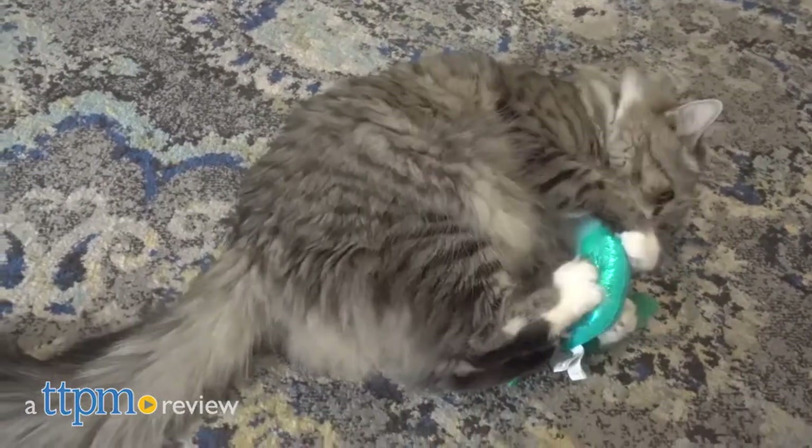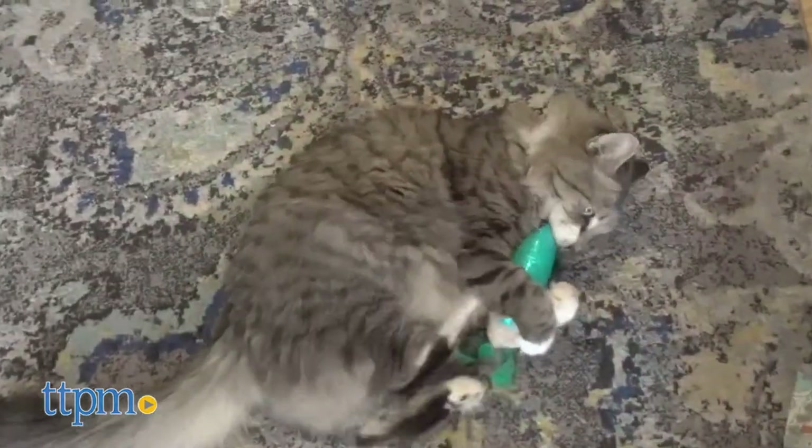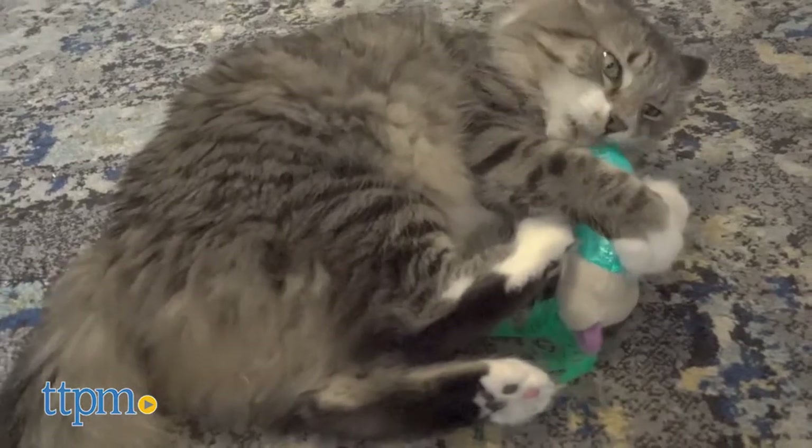Take home the siren of the sea. Hi everyone, Meg here with TTPM to introduce you to Smarty Cat's Mermouse by WorldWise. This medium-sized mermaid-inspired kicker toy exceeded my expectations on its ability to attract my cat's attention.